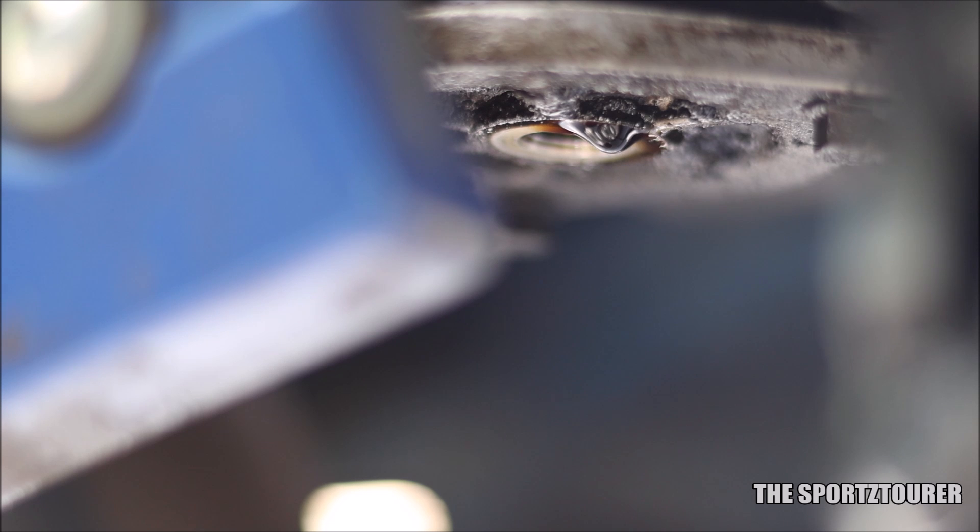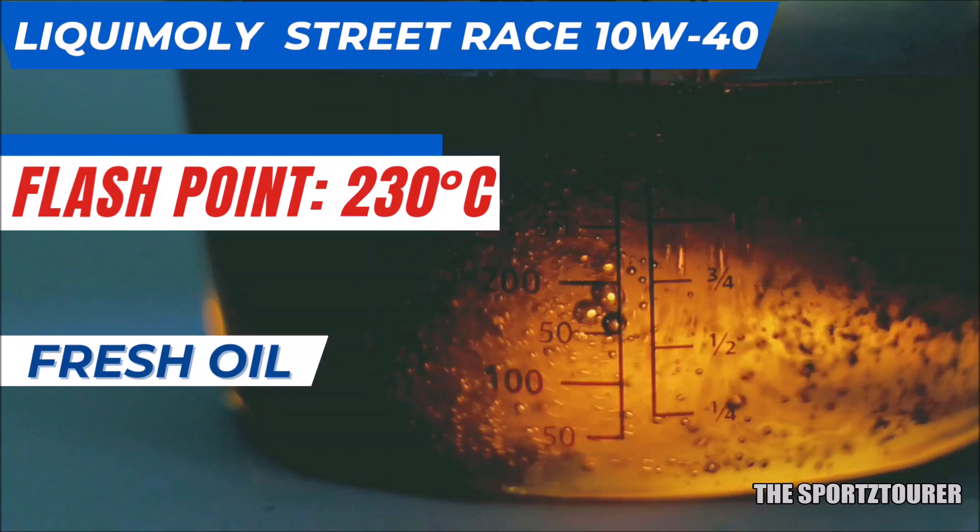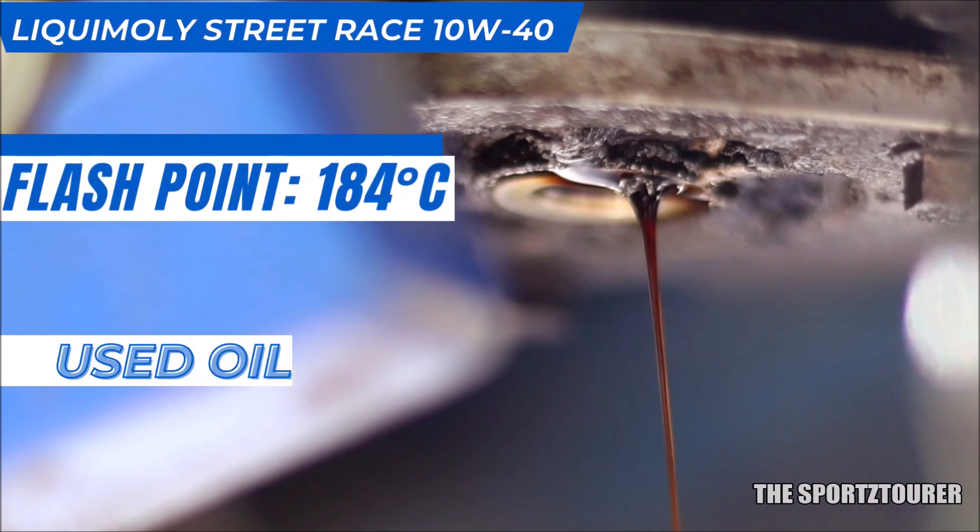After such heavy running, the base oil along with the additive is expected to show some breakdown that leads to a drop in flashpoint. With the fresh oil, we had a flashpoint of 230 degrees Celsius, and after 5000 plus kilometers, the flashpoint stood at 184 degrees Celsius.